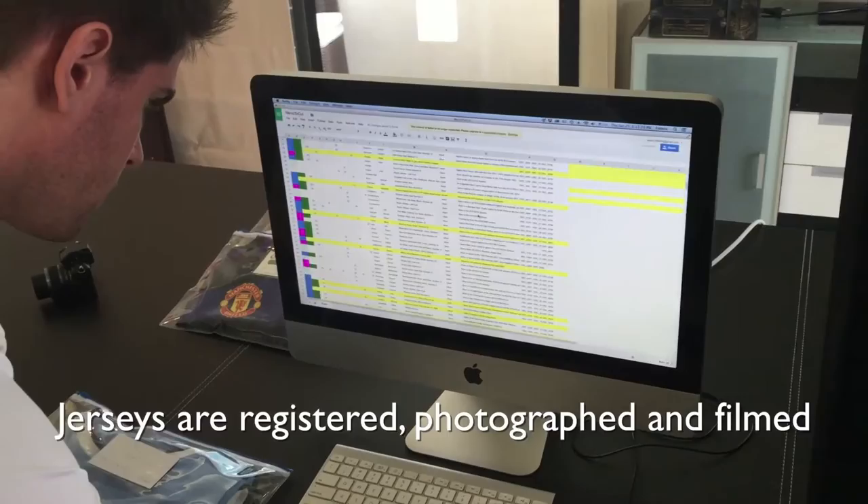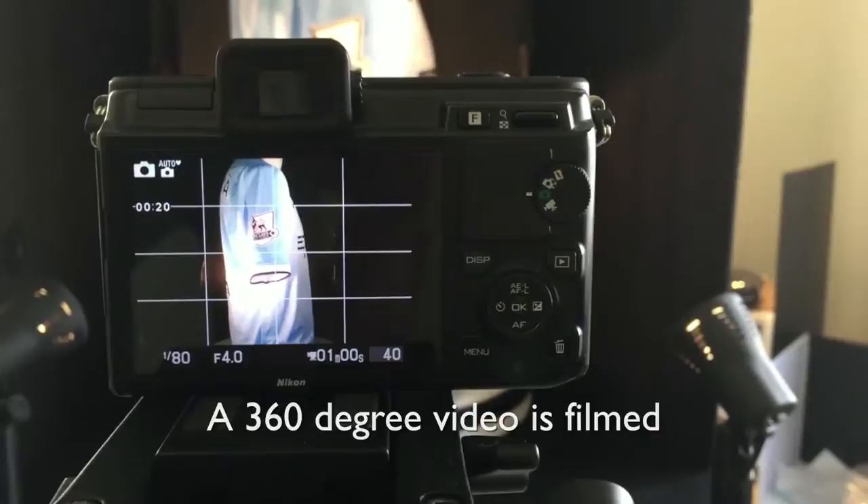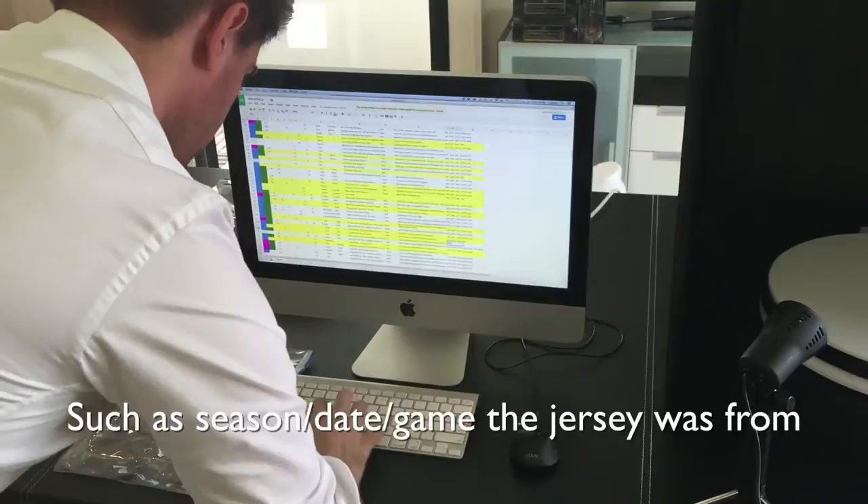Jerseys are registered, photographed and videoed. 20 to 30 photographs are taken from different positions, detailing any special features of the jersey. A 360-degree video is filmed, and the shirt's history is uploaded to the database, such as what season, date, and game the jersey was from, sometimes even the score from the game.